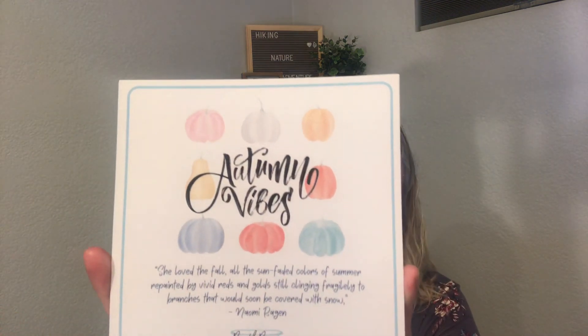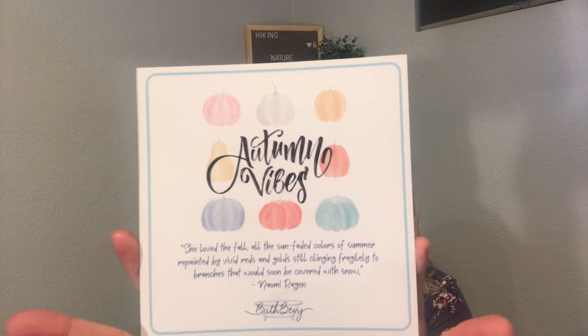I'm really happy with Bath Bevy this month. I'm signed up for quarterly but I may switch to monthly just so I can get that October Halloween box — I really love Halloween and the holidays. I love their packaging, it's so cute. Thank you so much for watching and I hope you have a great week.